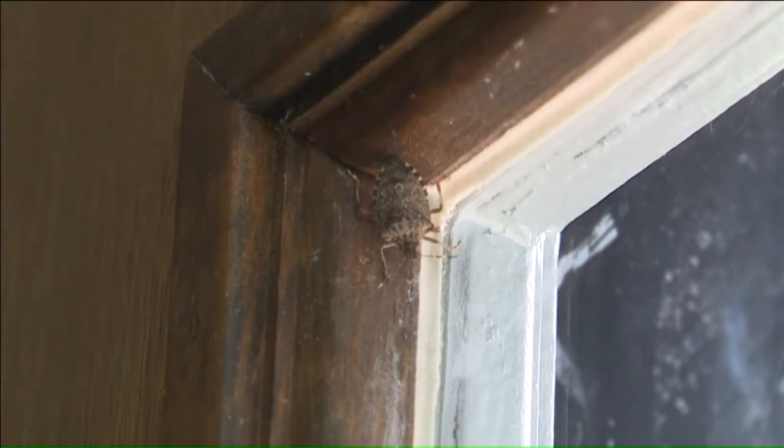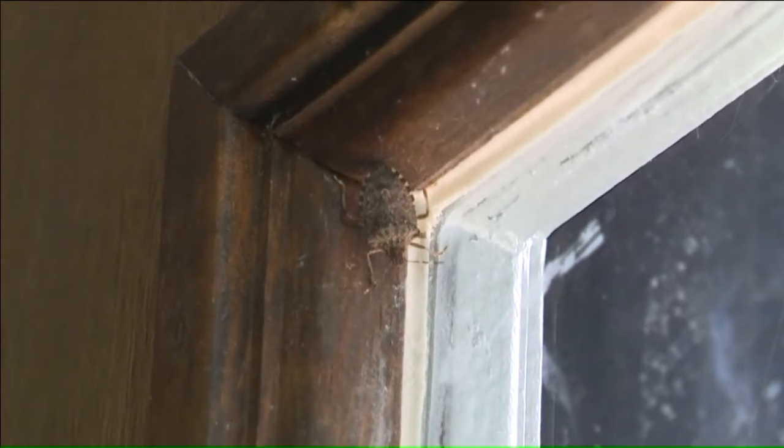I hate them. They're all over the place. They get into every nook and cranny of the house. They sound like a tank when they're flying around inside and running into walls and windows and everything else. Get out.